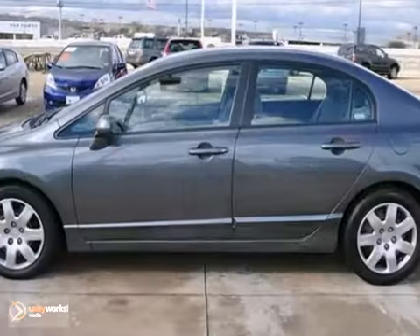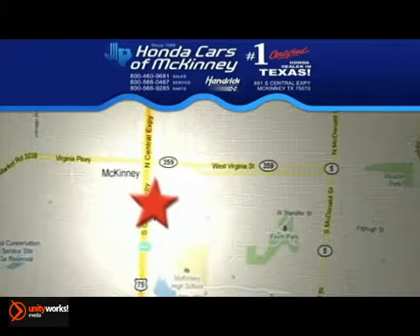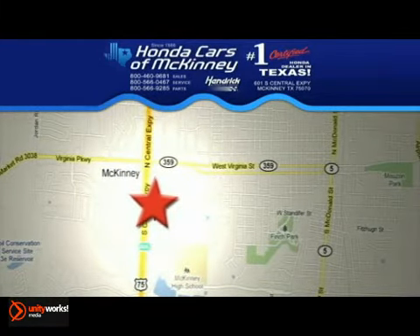You can do anything in this convenient economy car. Stop in today — we're conveniently located on Highway 75 northbound, exit 40A in McKinney.